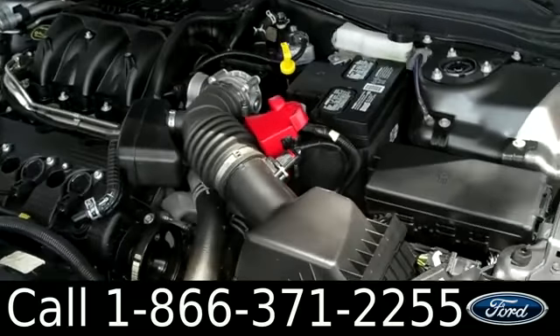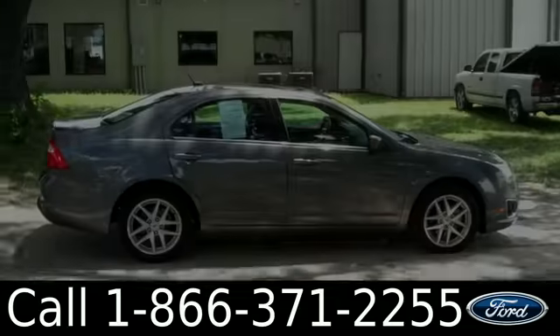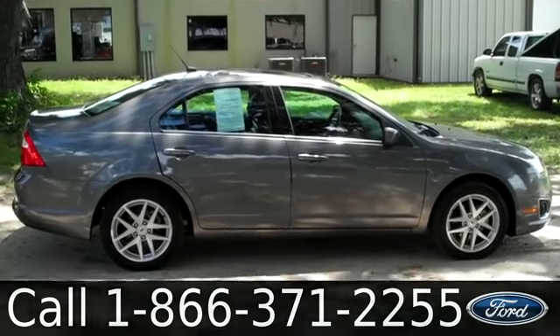Under the hood, you have a three-liter engine. All right, that was our 2012 Ford Fusion. I'm Jen, see you soon.